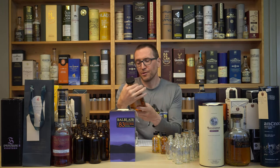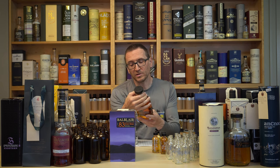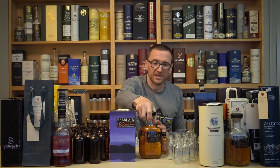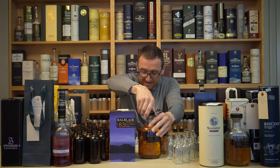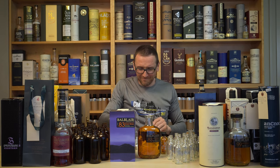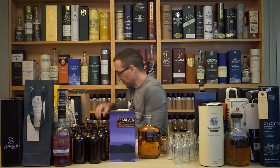Balblair 1983 — distilled in '83, bottled in 2015, so it's a 32-year-old Balblair. And somehow I've got to pour it into this little bottle. I think I might go syringe.